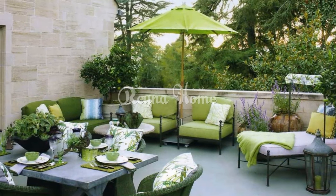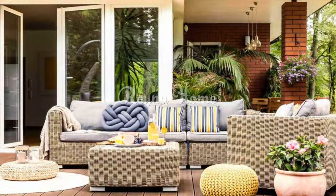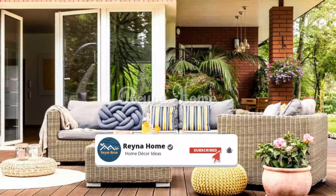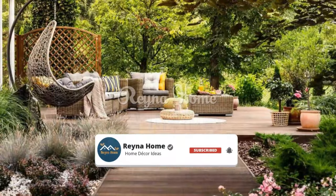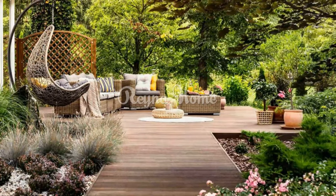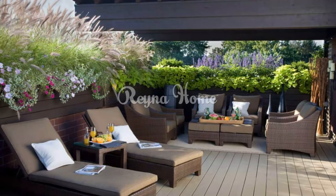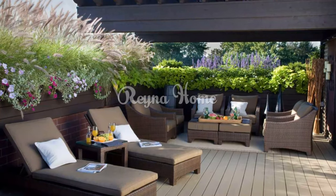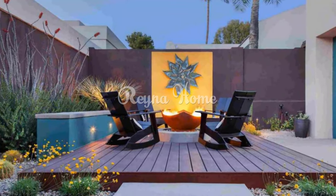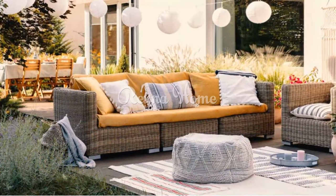Use natural materials such as wood, stone, and wicker to add warmth and character to your terrace or patio. Choose furniture and accessories made from natural materials to create an inviting atmosphere. Blur the lines between your indoor and outdoor living spaces by bringing favorite indoor decor items outside, including rugs, pillows, throws, and even artwork.